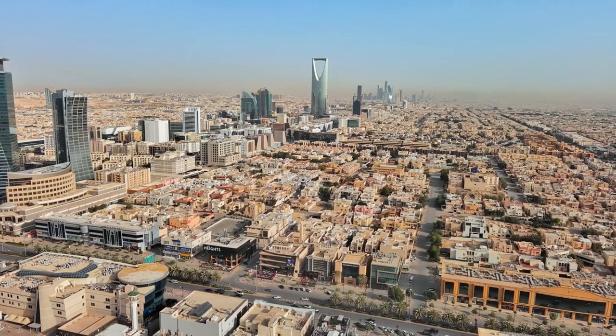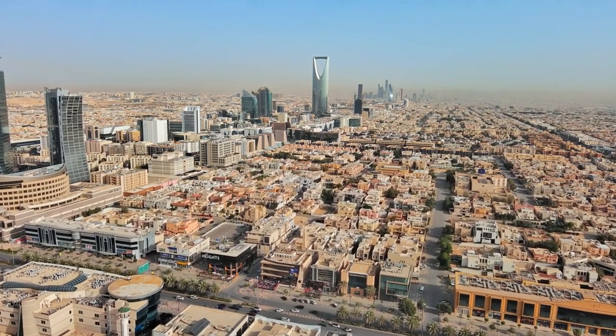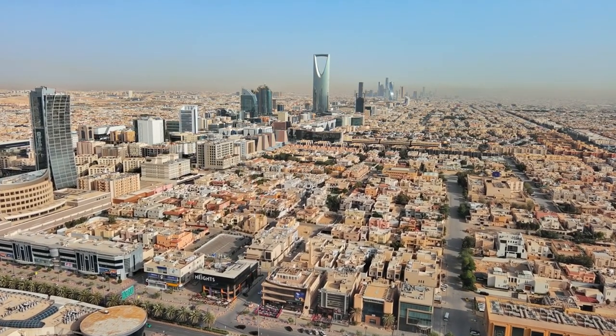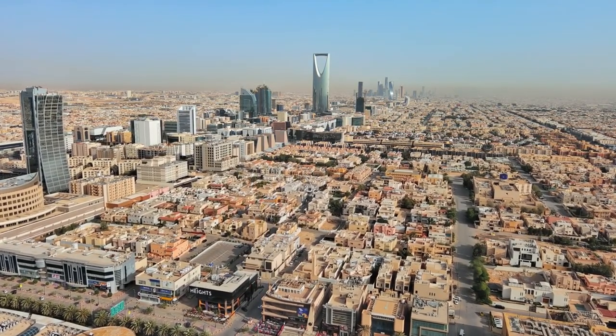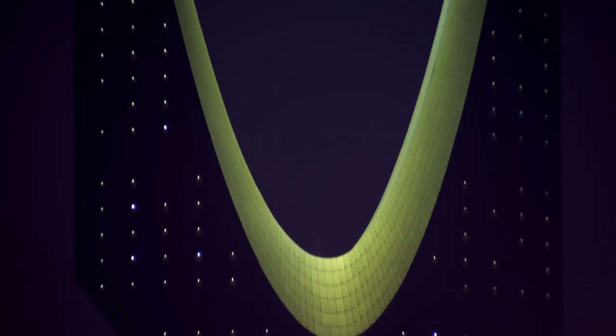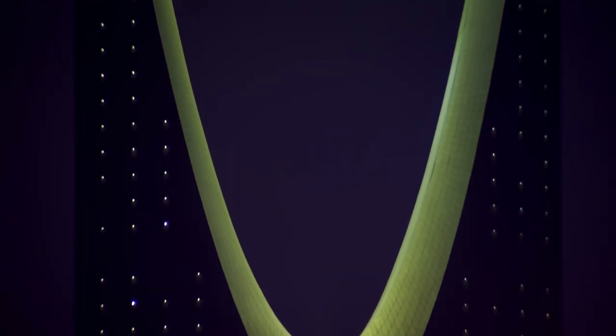Olaya District is a bustling commercial and residential area in central Riyadh, known for its modern skyscrapers, shopping malls, and vibrant street life. While shopping and dining in Olaya may incur expenses, simply wandering through the district and soaking in its dynamic atmosphere is free of charge.